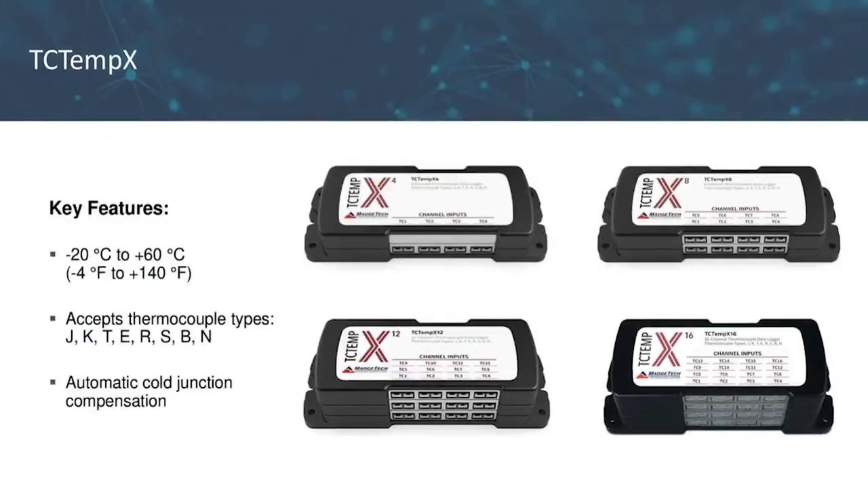The first individual unit is the TC-TempX. The body has an operating environment of negative 20°C to 60°C. It accepts all common thermocouple types like J, K, T, and many others, connecting to the logger with mini plug connectors on the side. The TC-TempX has automatic cold junction compensation available for each channel, which provides 4, 8, 12, or 16 ambient temperature channels and aids in fast response time and high accuracy. The ambient channels can be disabled in the software if not desired, and the device has a memory of up to two-plus million readings.